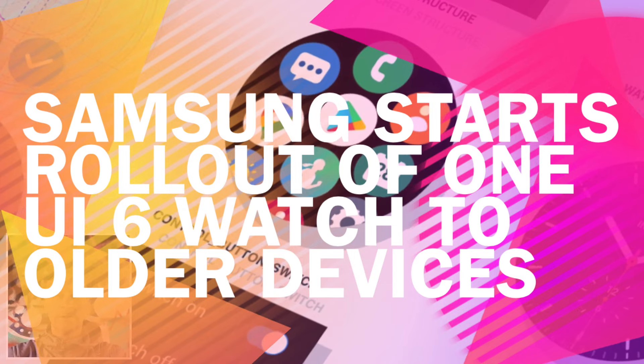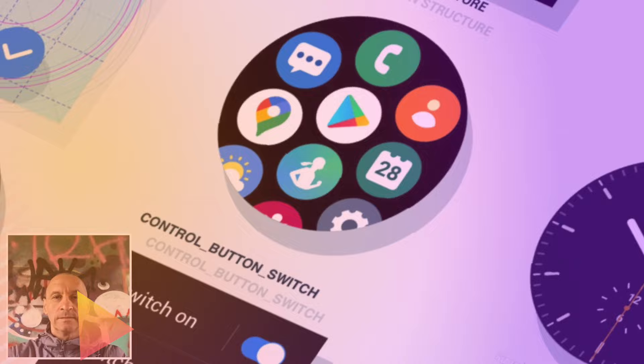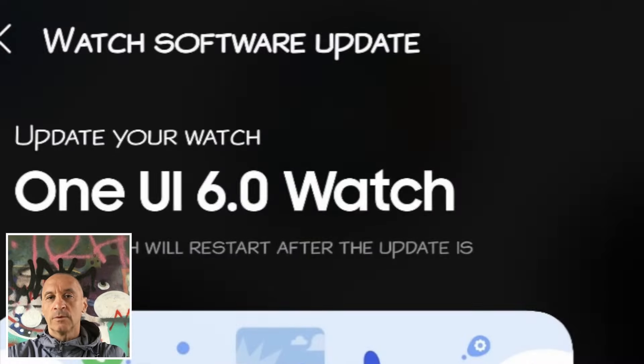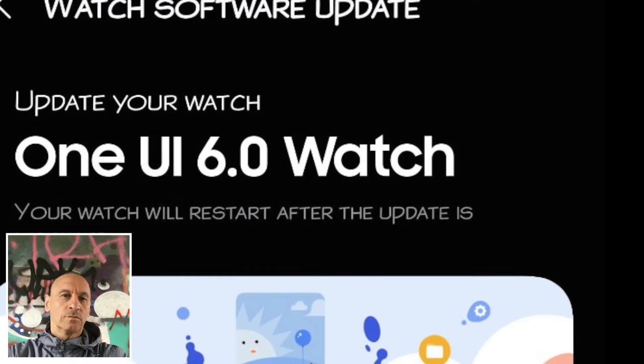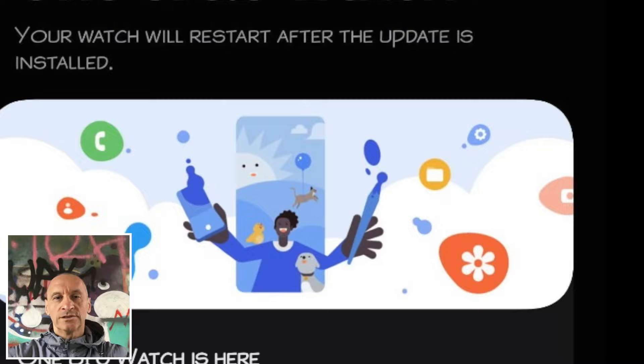As expected, the stable public release of One UI 6 Watch has started rolling out today. Galaxy Watch 6 users in the US and some other regions have already installed the update. The rollout is gradual, so if it has not reached you just yet, patience is your friend.